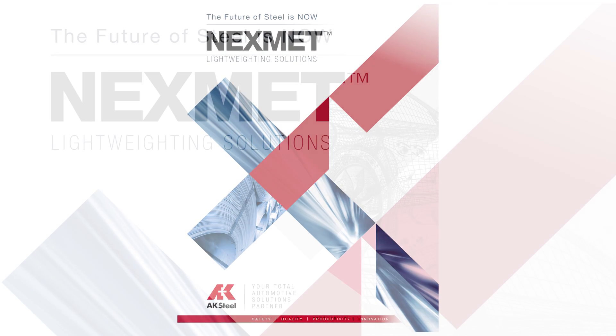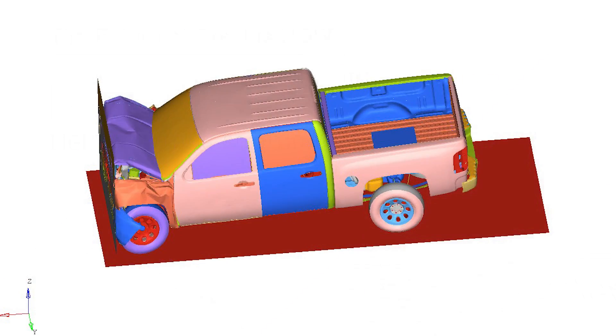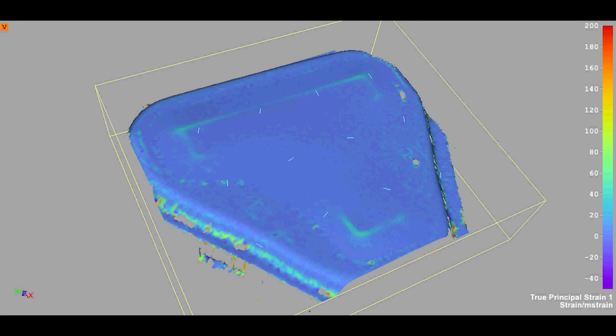We have recently launched our new Nexmet family of advanced high-strength steels, enabling automotive OEMs to build lighter, stronger, and safer vehicles.